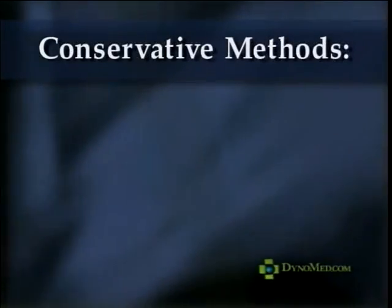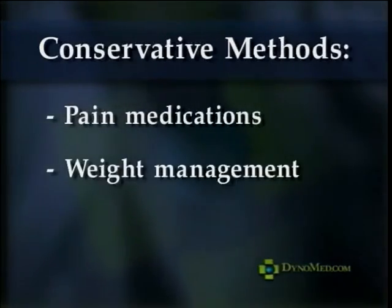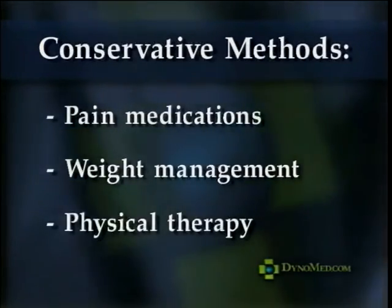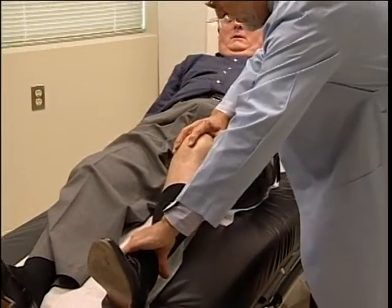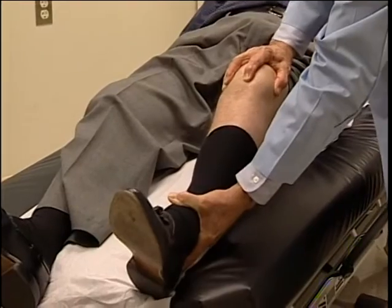Arthritic conditions can be controlled with conservative methods such as pain medications, weight management, and physical therapy. However, if these treatments are unsuccessful, total knee replacement may ultimately be recommended.